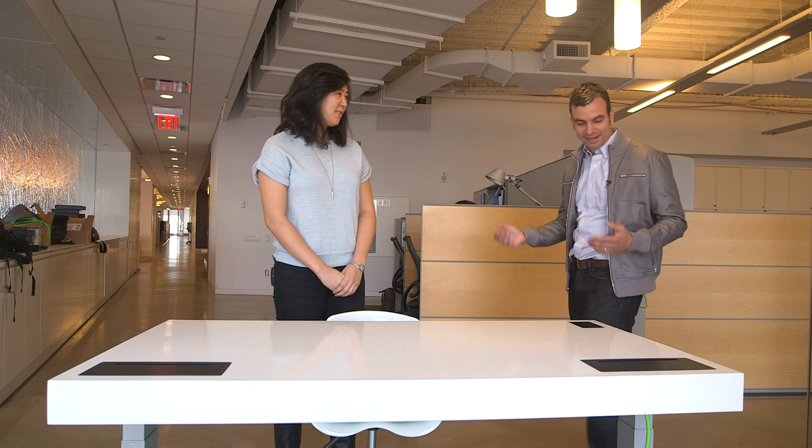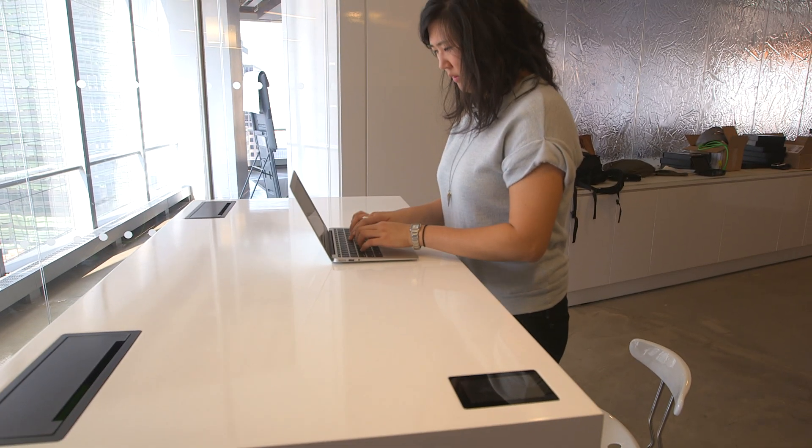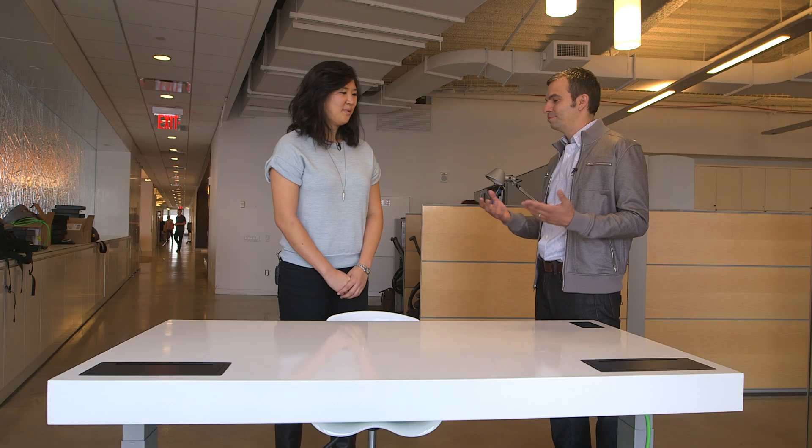This is the STIR Kinetic Desk. At its foundation, it's a desk that actually responds and adapts to you. It does move from sitting to standing and has motors that allow it to do that, but there's a lot more to it.